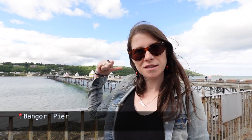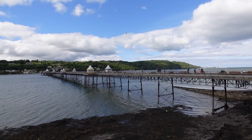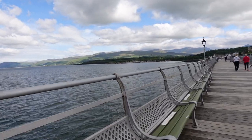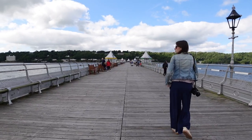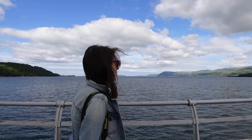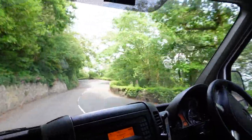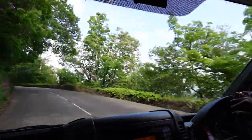We just stopped by Bangor Pier - that structure behind us - and just behind that is the Isle of Anglesey, which is where we're heading, so as you can see it's not very far over the water at all. We had a little stroll along the pier and then carried on across the Menai Strait to Anglesey, where we spent the afternoon driving some of its stunning coastline and just drinking in the gorgeous scenery.